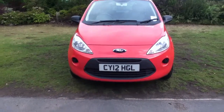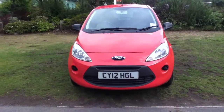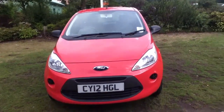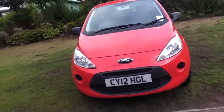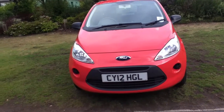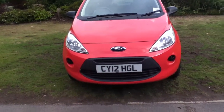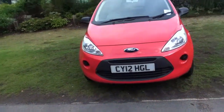Hello and welcome to Rybrook. Here we have for you a Ford car. Registration CY12 HGL, date of registration 27th of June 2012. Now let's take a closer look at the vehicle.